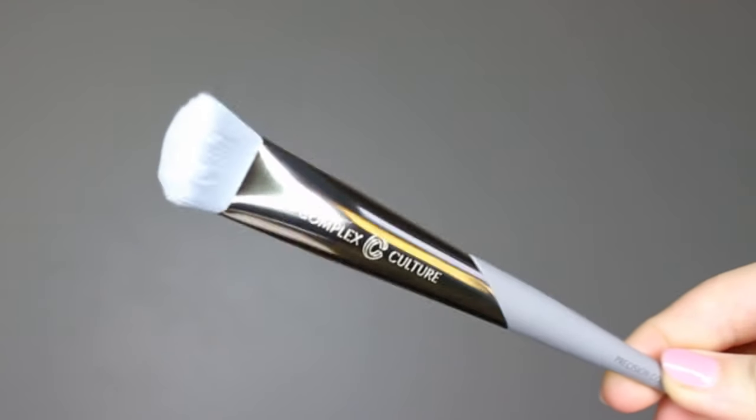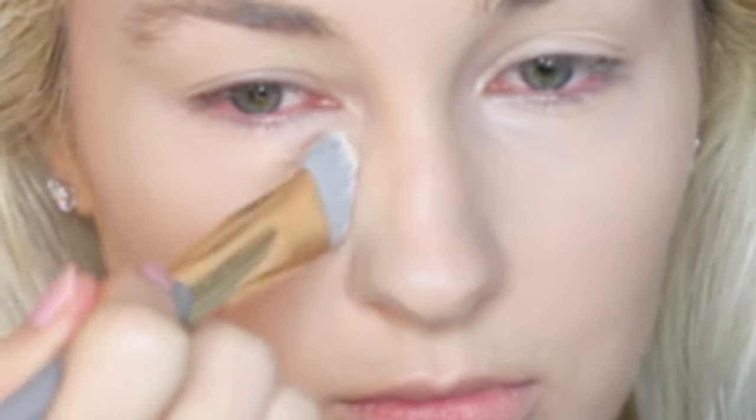Next we have their precision concealer brush — same concept but for concealer. The shape allows you to get into the inner corners effortlessly and create that beautiful highlighted effect underneath your eyes. I love using it in patting motions, and it gives you the desired coverage very fast.